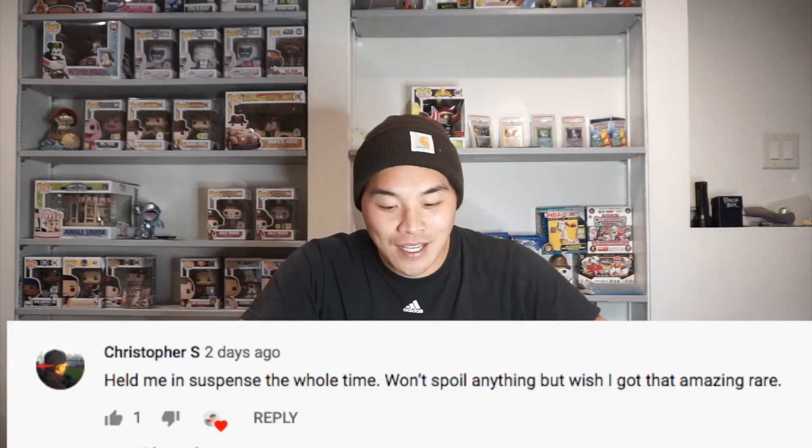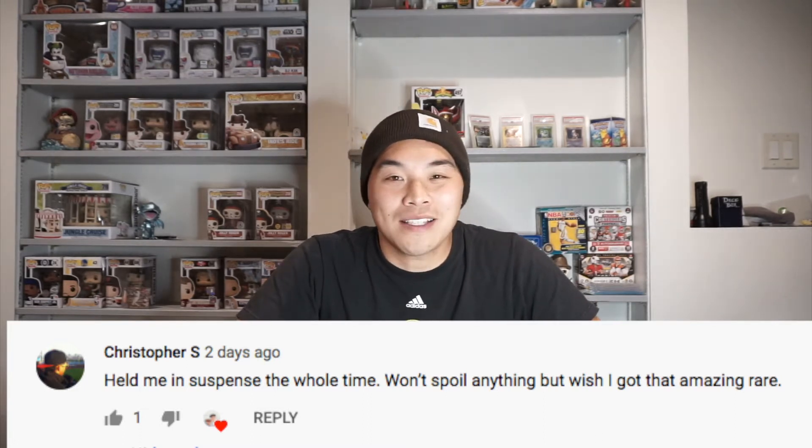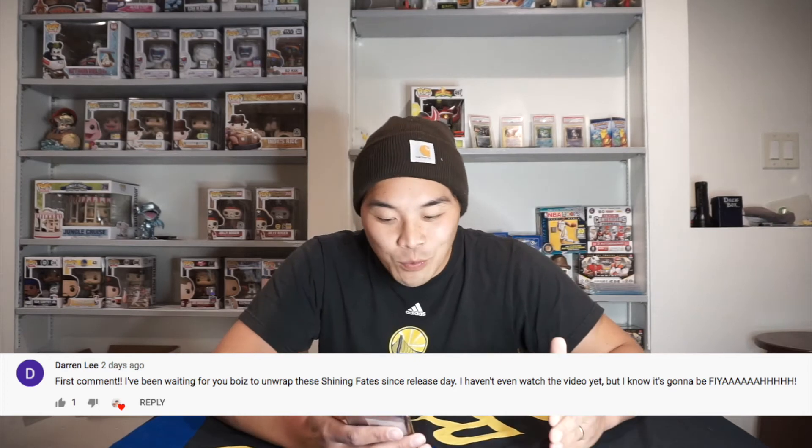It's time for our random comment highlight, where I highlight a couple of comments from my previous video, which was my Shining Fates ETB unboxing video. Christopher S. writes: 'Held me in suspense the whole time. Won't spoil anything, but I wish I got that Amazing Rare.' Yes, we did get that Amazing Rare Restoram — it was a pretty awesome card and the box opening was really exciting. We didn't quite hit that Shiny Zard, but it was still a really exciting unboxing. And Darren Lee comments: 'First comment — I've been waiting for you boys to unwrap these Shining Fates since release day. I haven't been able to watch the video yet, but by now it's going to be fire!' And you know what, Darren Lee? You are not wrong — that video was complete fire! So please give it a click and a watch if you haven't yet.